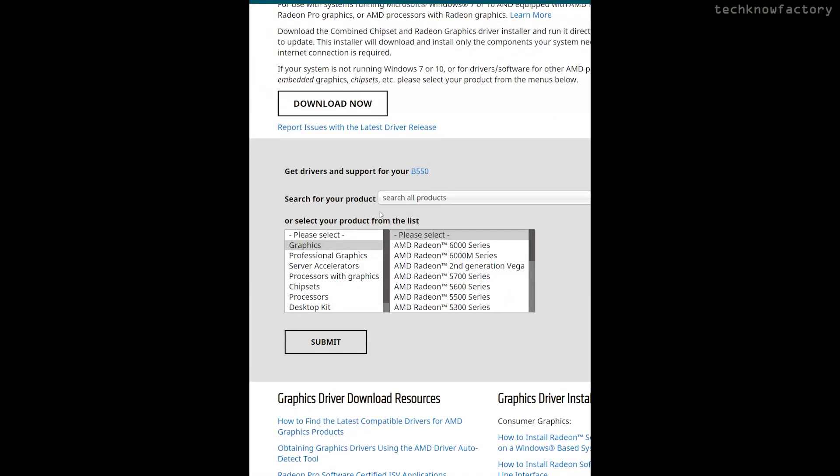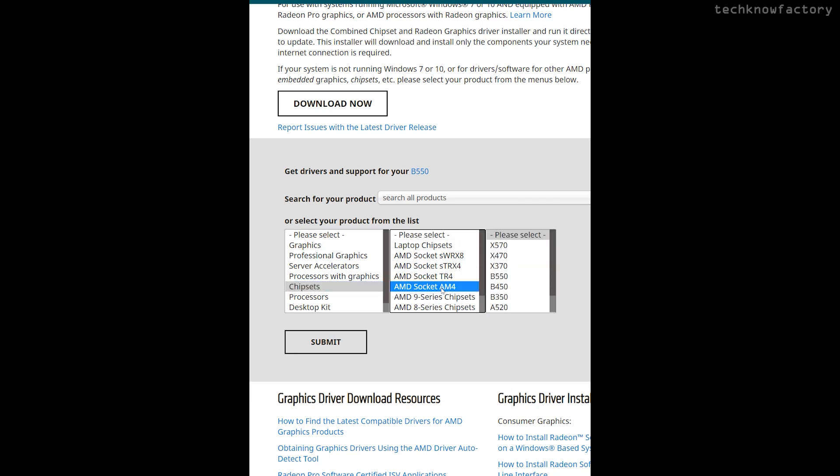There is now an AMD chipset update available. The update version is 3.10.08.506. Go to the AMD drivers and support page. Select the chipset option. Choose the appropriate socket — for Athlon or Ryzen processors, AM4 is selected; for Threadripper, TR4 is selected. Then select the chipset and your motherboard — B550, X570, B450, and so on.